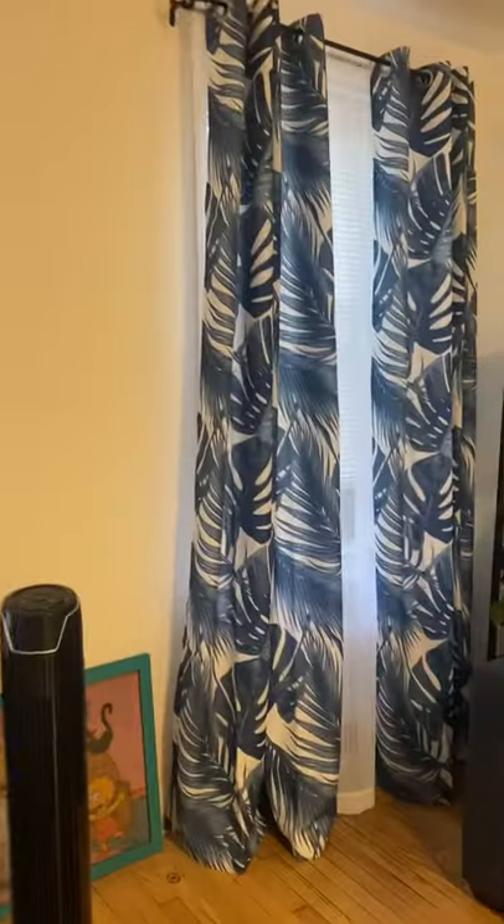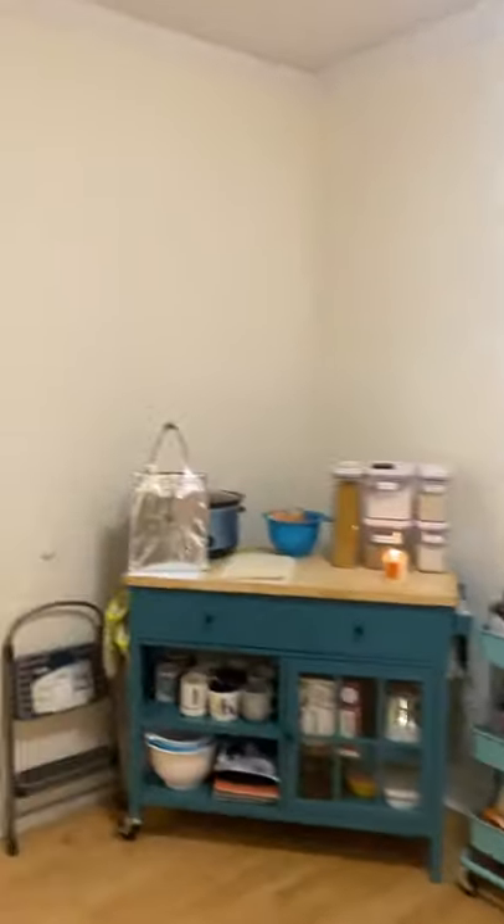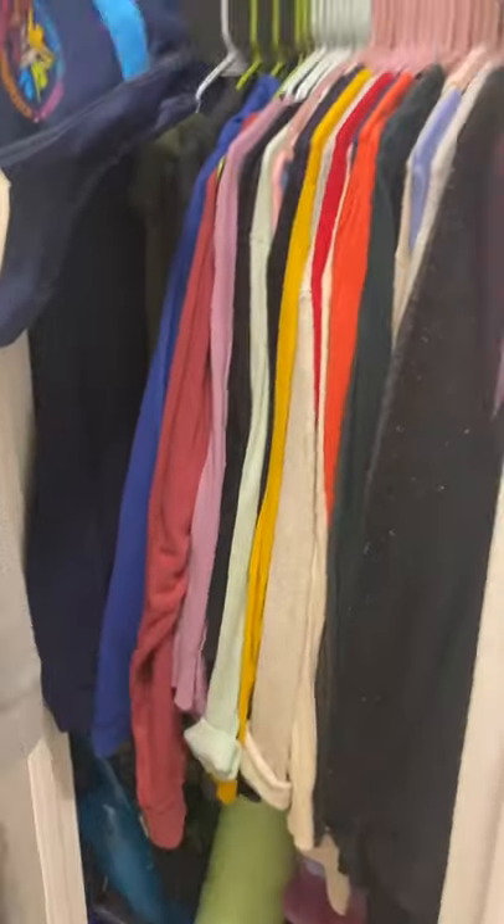We've got two windows in here. This apartment has plenty of closet space. Here we've got a nice pantry, and there's some more storage up above. Another coat closet here with some more storage.